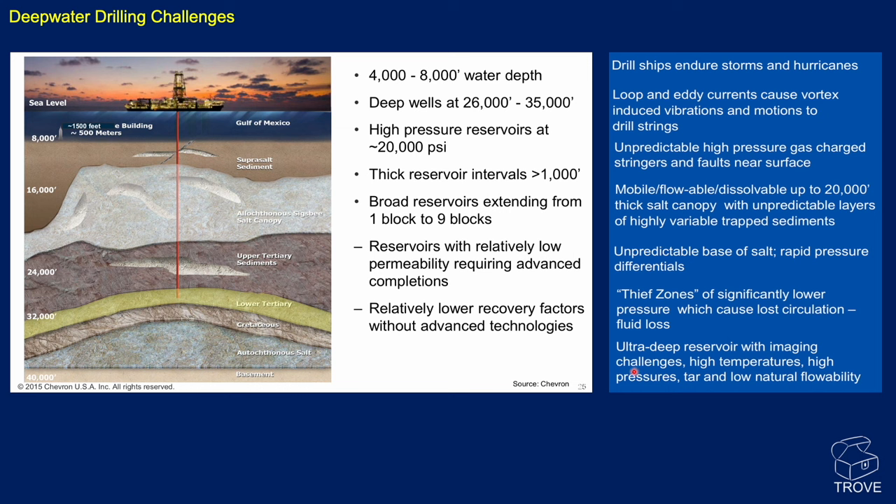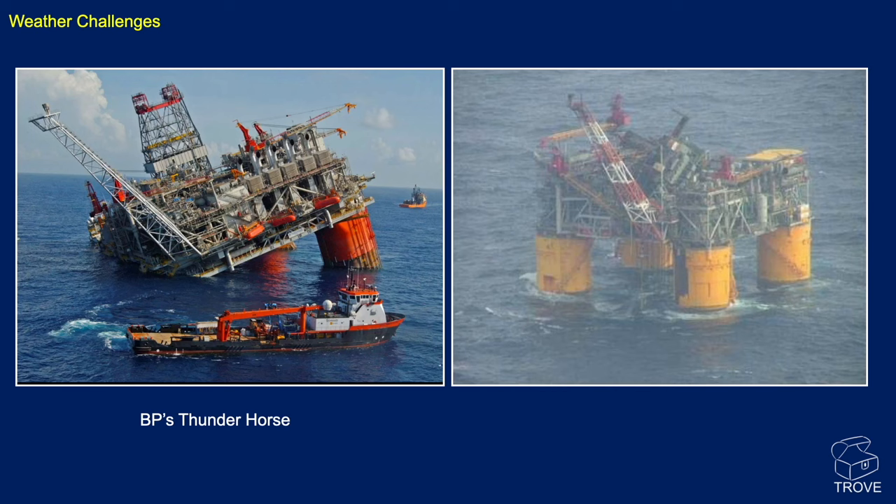Ultra-deep reservoirs present great imaging challenges even with modern seismic — high temperatures, high pressures, tar, and low natural flowability. Drill ships also have to endure fantastic storms and hurricanes, with loop and eddy currents causing vibrations and motions in the drill string given the enormous water column. That's Thunderhorse on the left, pretty mangled by a passing hurricane with lots of damage done.